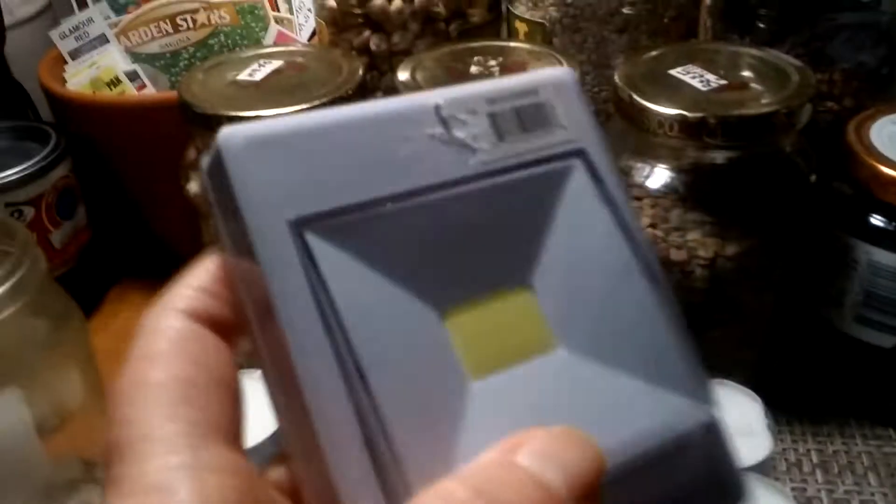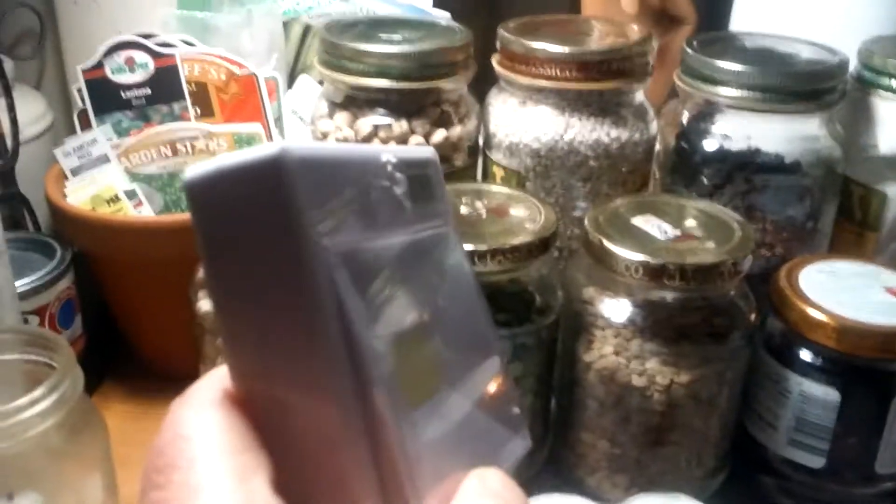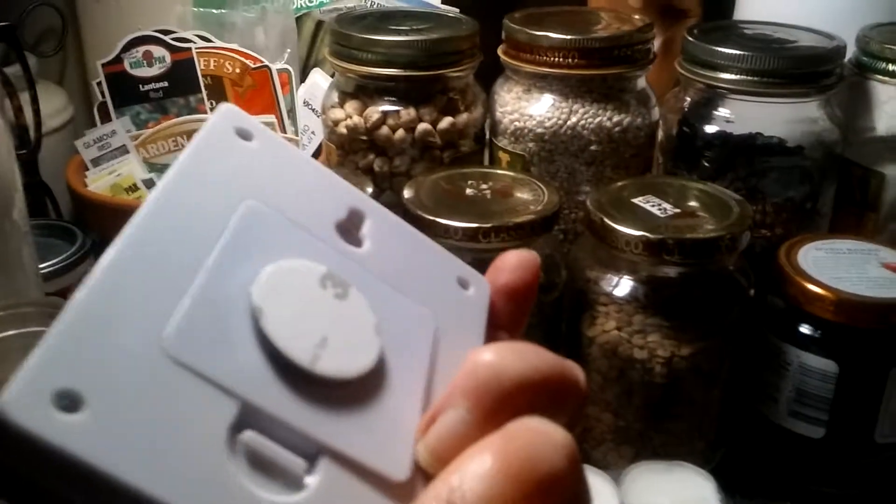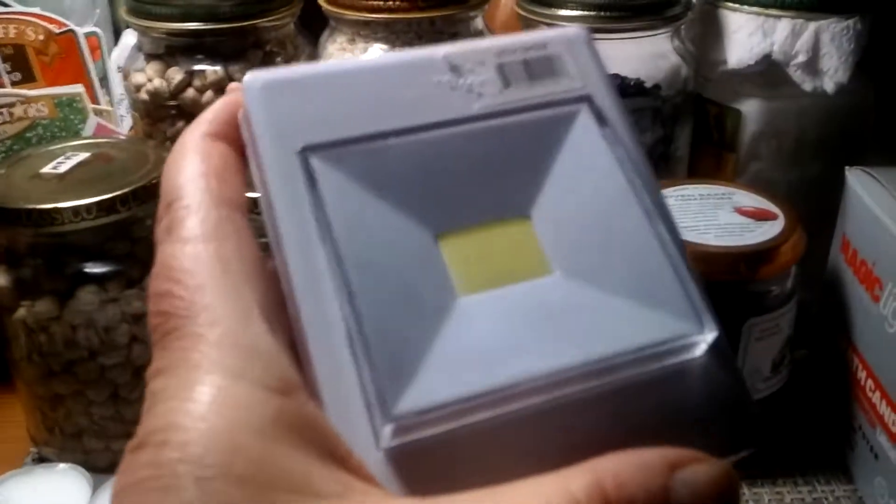This is absolutely fabulous — it's just a little push light. It's very bright. It's an LED light. It has a magnet on the back. I keep them on my fridge in case of emergency.